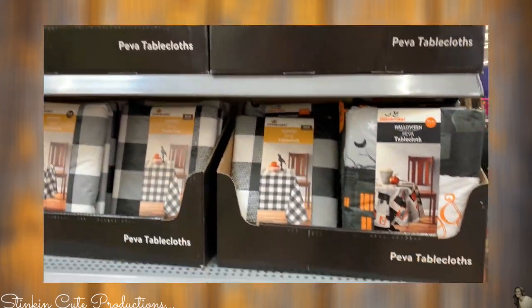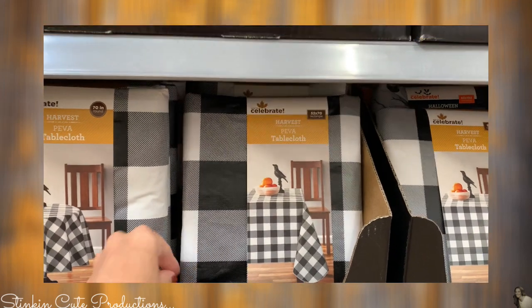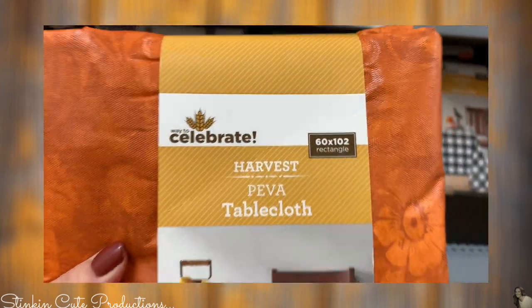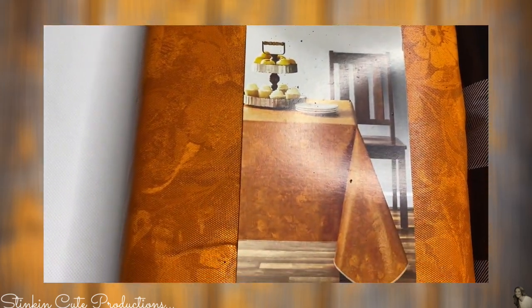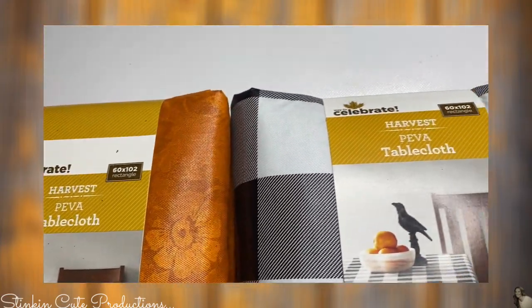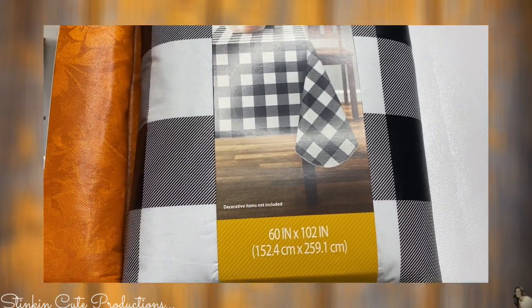I like these tablecloths. These are the plastic tablecloths that have the felt on the back of them, and for under four bucks they're a great price. I love this fall one — the detailing on the tablecloth itself is really gorgeous. I really like to get the larger rectangle one that's 60 by 102 inches because you can always cut it up and you're getting more for your money since each of the sizes is the same cost. I also had to get this buffalo check one — they're calling it a Halloween one, but I picked up a couple because I'm going to use them for Christmas or even all year round.